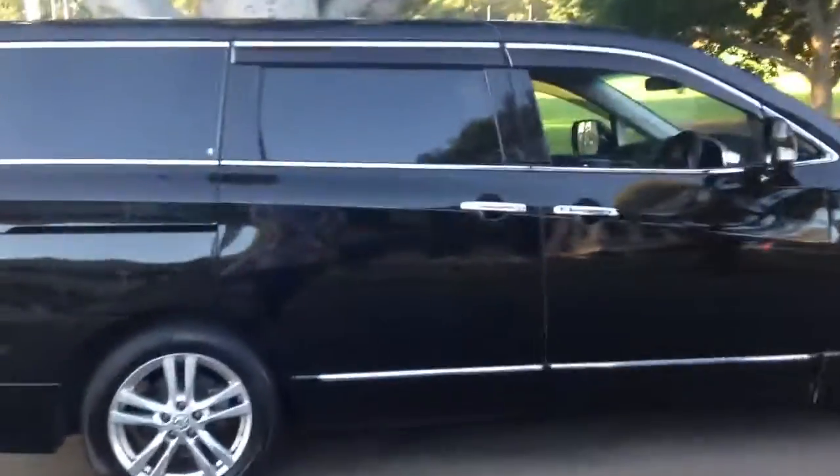This is a beautiful car. I love the lines on it, the black on chrome — it's very, very good.